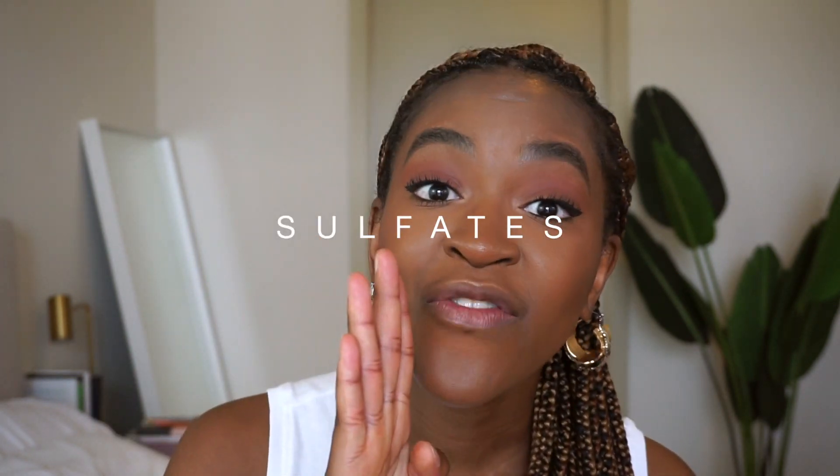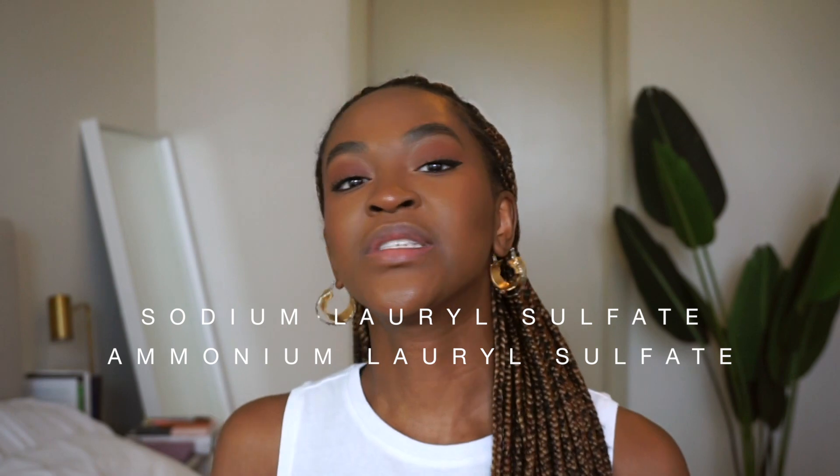Starting with point one: things you want to stay away from. I'm sure a lot of you have heard about sulfates and how they're bad for you. A sulfate is a surfactant — a surfactant is a type of ingredient that can help lift, cleanse, and clarify your hair from dirt and oils. That sounds like a good thing, right? The problem is sulfates can be harsh, and over time they can even remove the naturally produced oils from your hair that help keep it moisturized, which can dry out your hair.